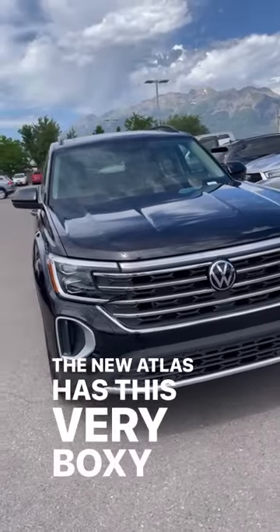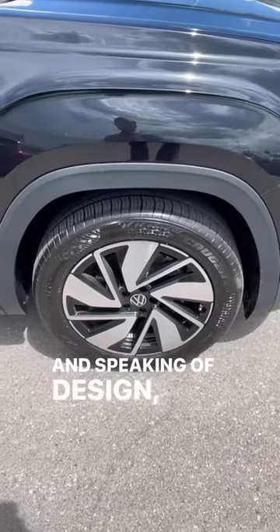The new Atlas has this very boxy yet modern-looking design. And speaking of design, look at these wheels.